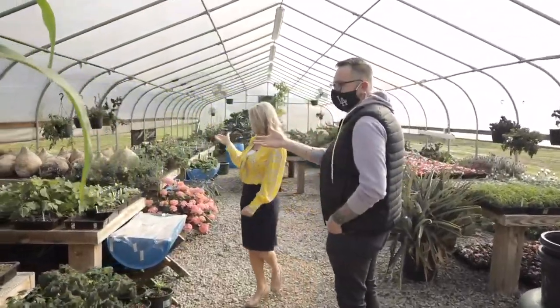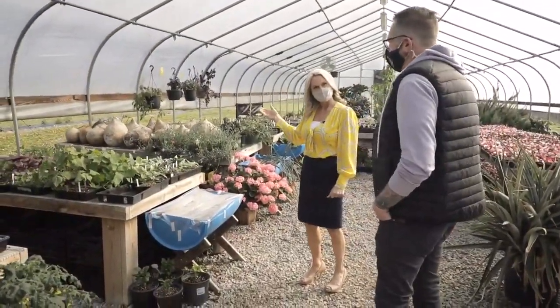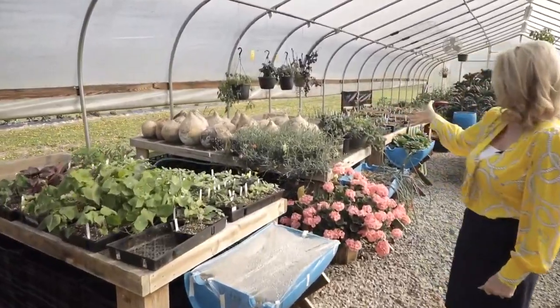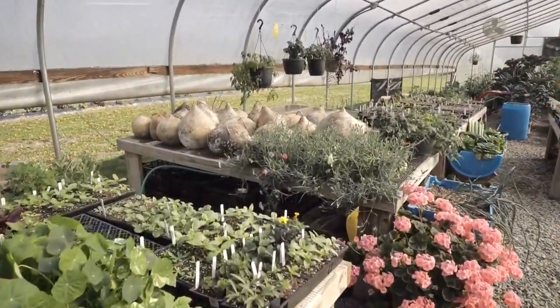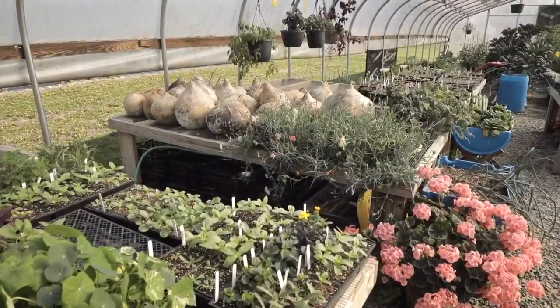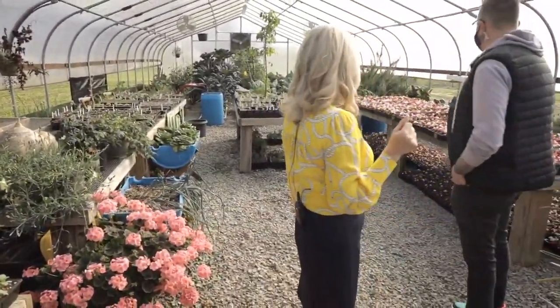A lot of the stuff is here kind of getting ready to go into the ground as we start planting next week. We've got the Tennessee Sweet Potato Pumpkins. How much do those weigh? Those are huge! Some of those are probably about 80 pounds. We use this also like a root cellar, so all of my gourds cure in here for use. A lot of our ornamentals are in here right now as well because it's springtime, but it's pretty amazing.